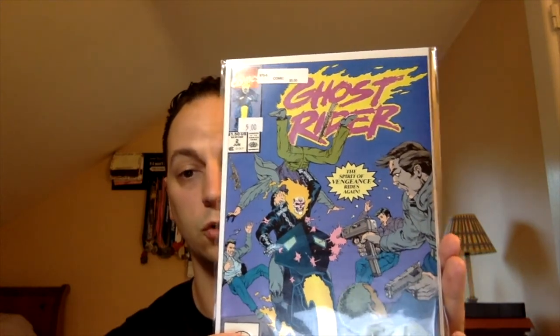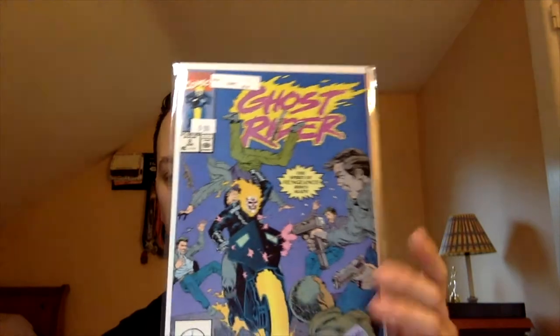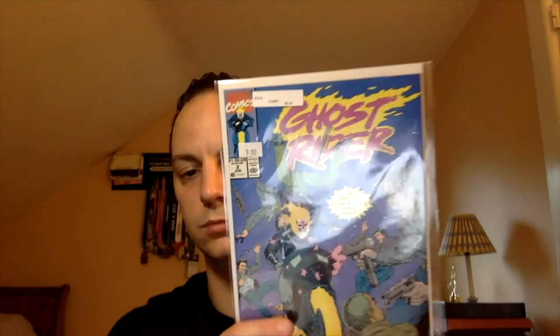The next book is some recent spec as well. I wasn't really a buyer on it when I first heard the speculation because this character had already been introduced in a prior Ghost Rider movie. This is Ghost Rider volume two, issue number two — the first appearance of Blackout. There was a show on YouTube that talked about this, and all of a sudden the book jumped from a cover price book to like a $30–$40 book. I was happy to pick this up for five bucks. It's a really cool cover and decent spec going forward — we'll see whether or not it pans out.